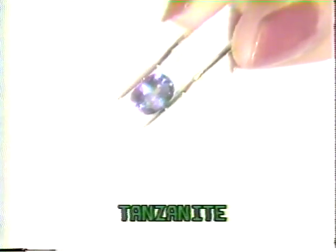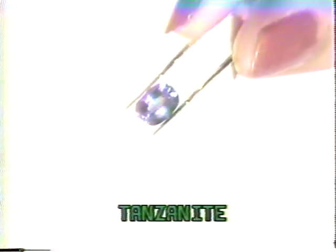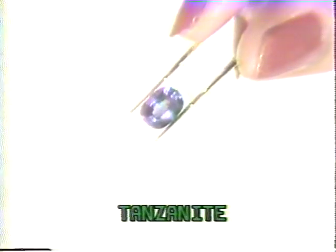From the African country of Tanzania comes the dazzling violet-blue gem, tanzanite. Due to decreased mine production, tanzanite has become increasingly more valuable. Fine specimens may resemble brilliant blue sapphires, hence tanzanite's great popularity.